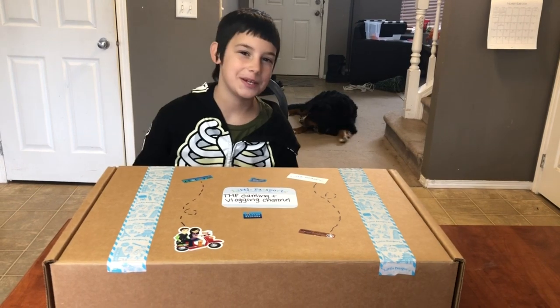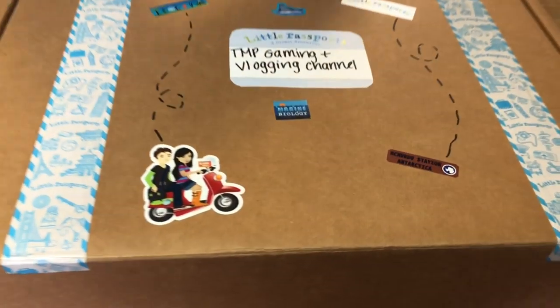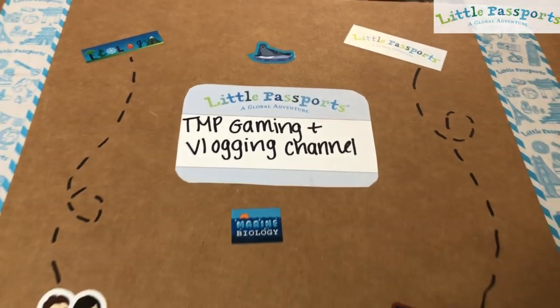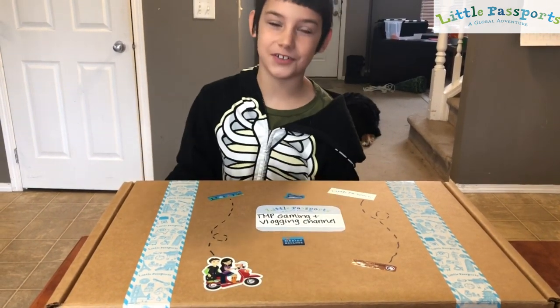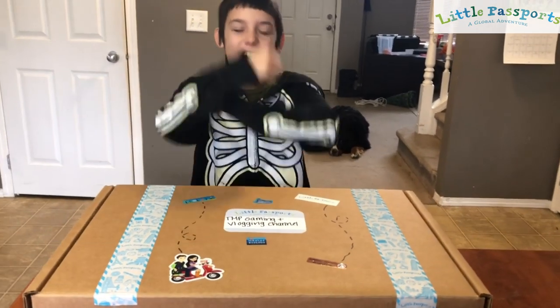Hey guys, welcome to TNP Gaming. Today I'm going to be reviewing Little Passport's box — the Little Passport Science Junior Package. And thank you so, so, so much for sending me this Little Passport. You're awesome!